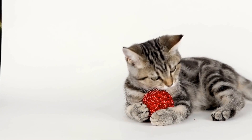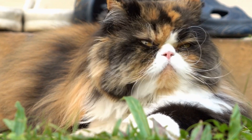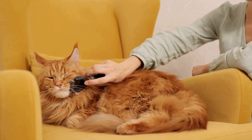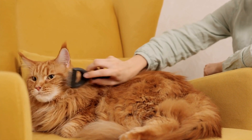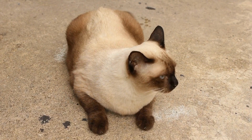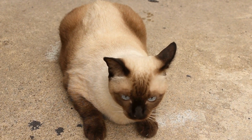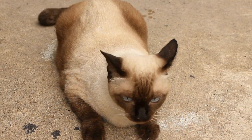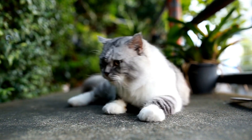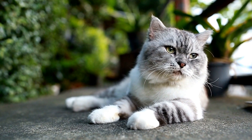Are there any unique grooming needs for specific cat breeds? When it comes to grooming, cats are known for being able to take care of themselves. They are meticulous cleaners and often spend a significant amount of time grooming their fur to keep it clean and tangle-free. However, just like humans with different hair textures and needs, cat breeds also have unique grooming requirements. In this video, we will delve into the specific grooming needs of different cat breeds and explore why it is essential to pay attention to these needs.